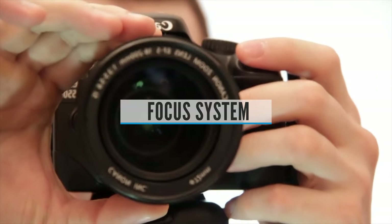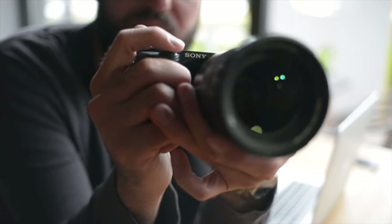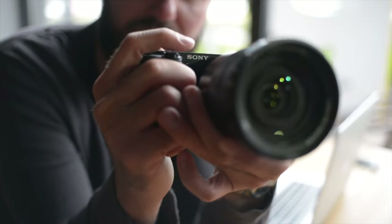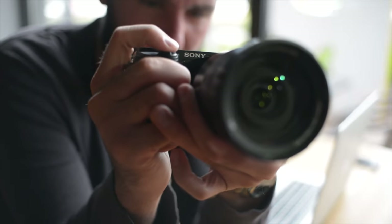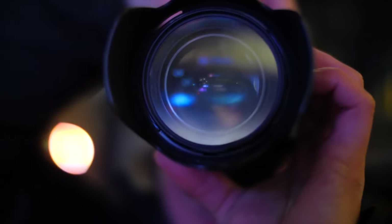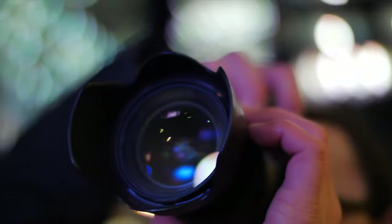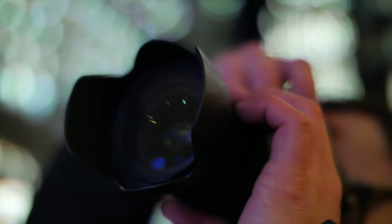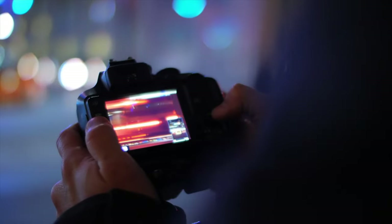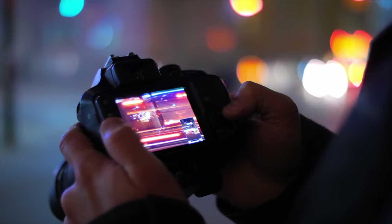Focus System. After the ISO range, you should check out the focus system of the camera in question, since it will present the accuracy needed to shoot in such circumstances. It doesn't matter if you have the perfect ISO range or the best sensor — the results will be sub-par if your camera can't focus properly on the subject. Choose the camera with the best autofocus system that your money can afford. Don't just go for the system that has the most focus points, but preferably ones that have cross points or hybrid systems that combine the best of both worlds.